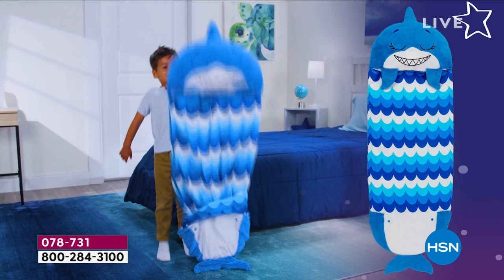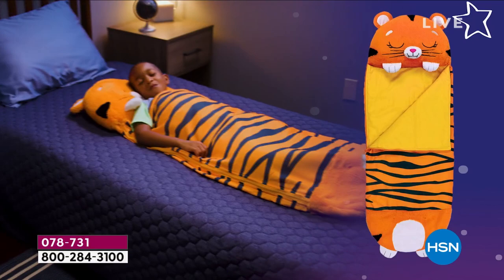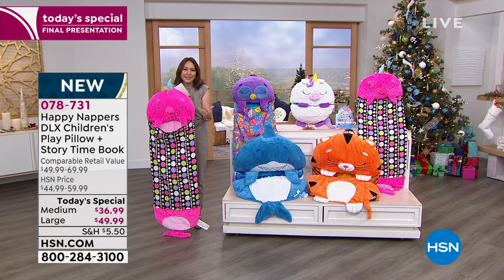It is a plush, beautiful pillow that is already built into this amazing sleeping bag. It folds itself up into this patented design. It is fun. It is also one of those things that your kids can use on sleepovers, traveling, watching movies as a family together. And this is our final presentation.